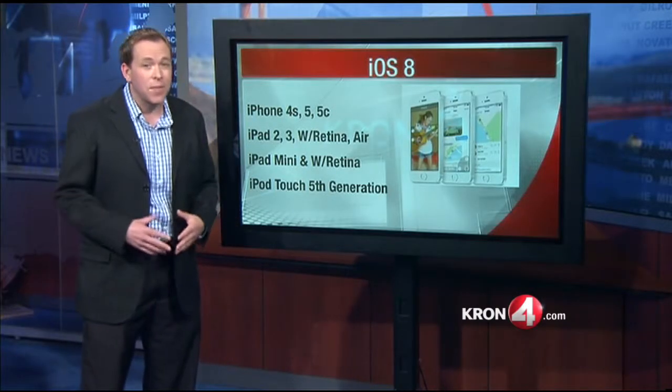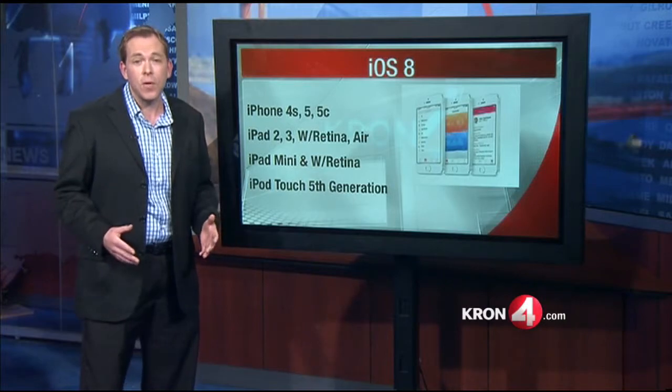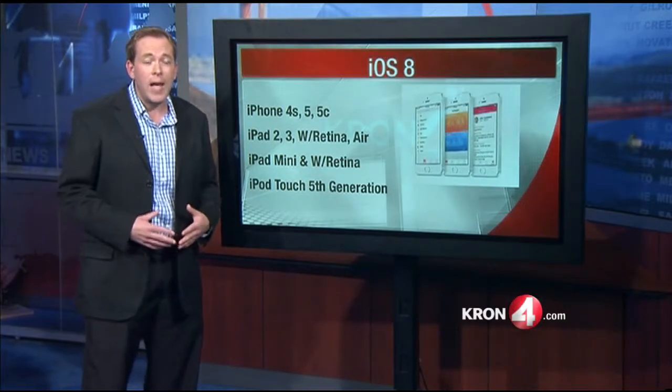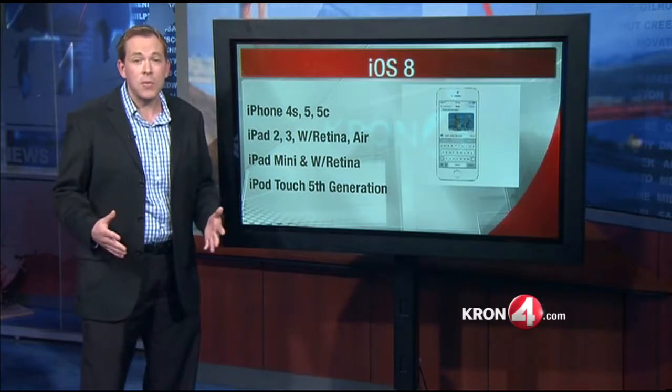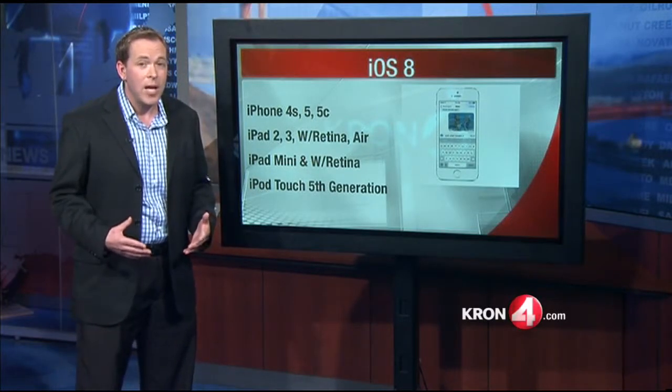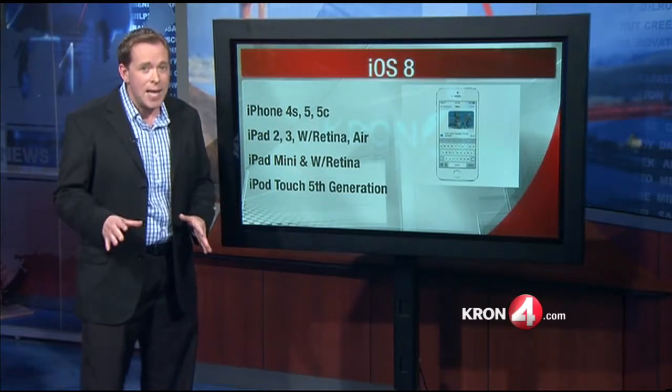In the past when new operating systems have come out for Apple, sometimes there have been some bugs that users suffer from. We hear about phones slowing down, acting clunky, batteries not lasting as long as they used to, and sometimes we even hear about more serious side effects when updating, like people having their contacts erased.